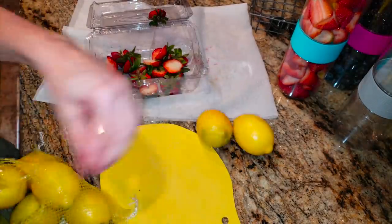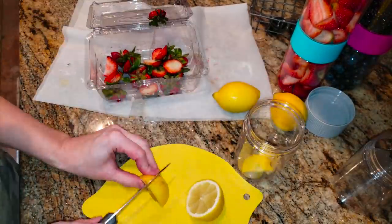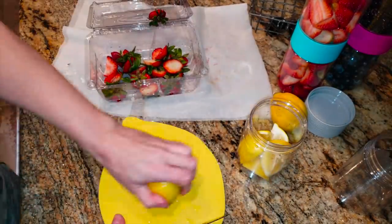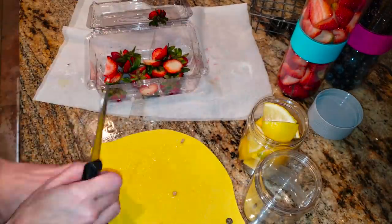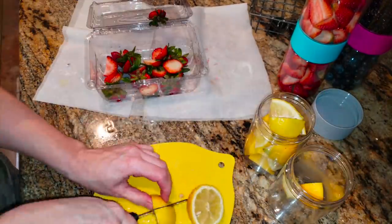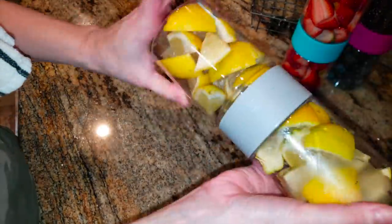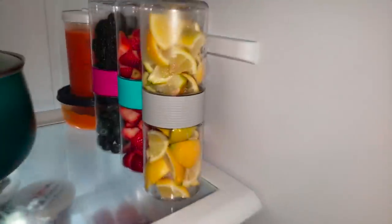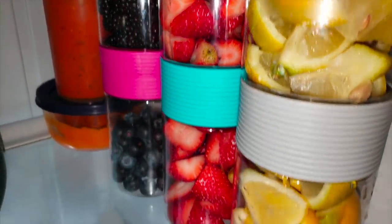I don't know about y'all, but I love water with lemon. It just gives it a little sweetness without any actual sweet, if that makes sense, and it's definitely okay for keto. I think lemons are pretty good for you if you're working out and on a health journey. So I love having fresh lemons in the fridge the entire week for our water. And look how much space it saves in your fridge - I'm telling you, get to the Dollar Tree.